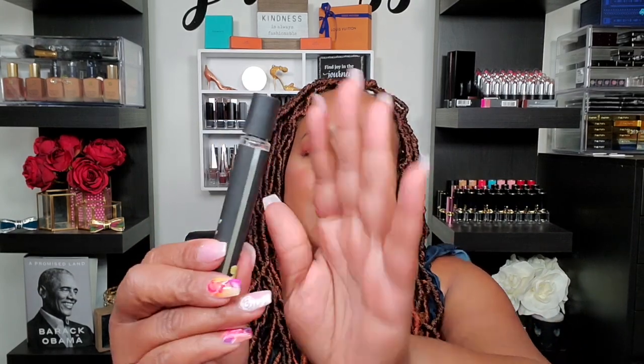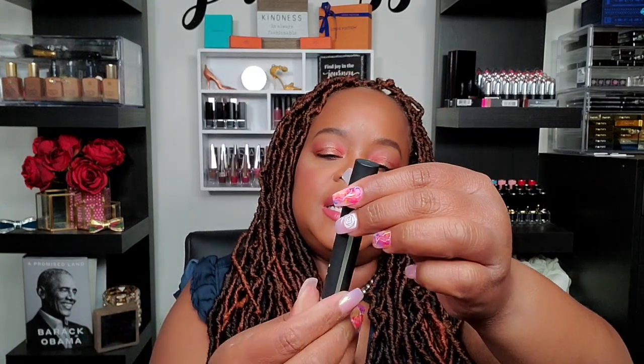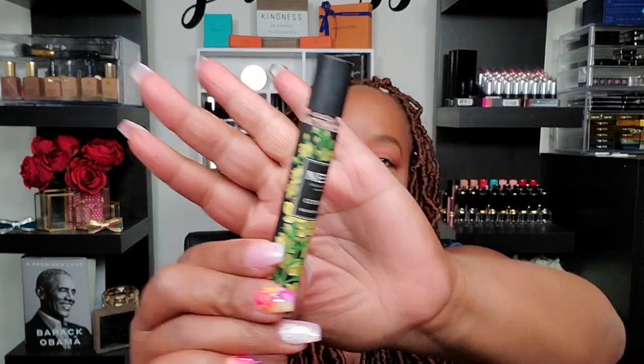Next one is Citrine by Nest. I have to be in the mood for this one because it's so heavy on the citrus, and I'm not heavy on citrus like that. It's a very nice scent but I have to be in the mood for it. Won't buy a big bottle, but I might check if there's a candle version — I do like lemon scents in the kitchen.